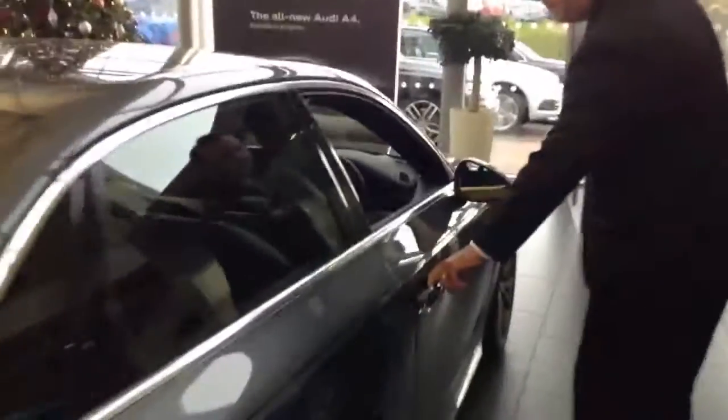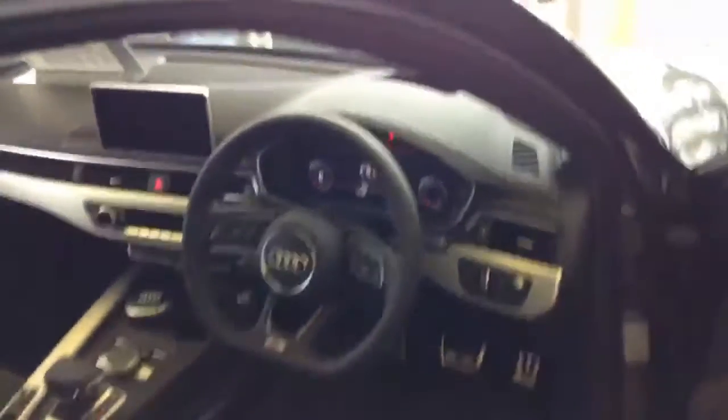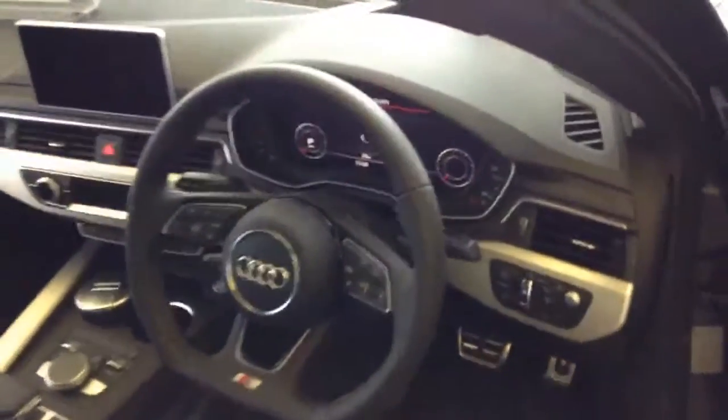Moving around to the driver's side of the A4, our showroom model is fitted with a couple of very exciting optional extras which include a head-up display. This system broadcasts to the driver in an area around here on the bonnet, showing speed, safety information, and also satellite navigation.